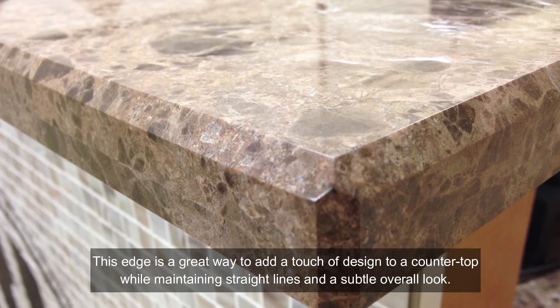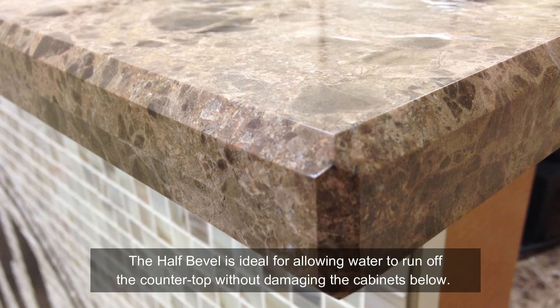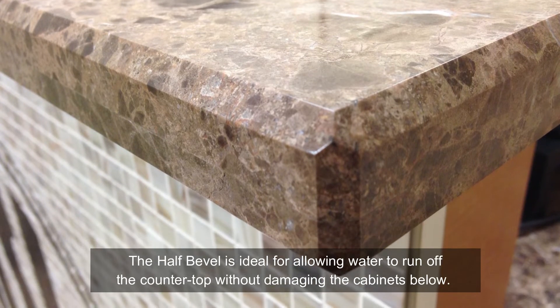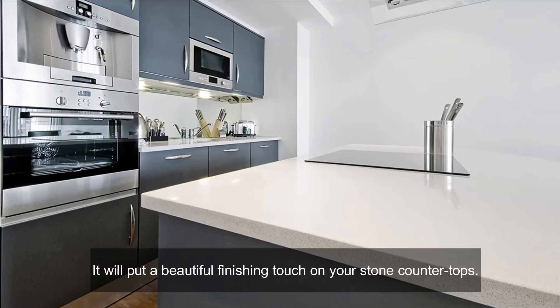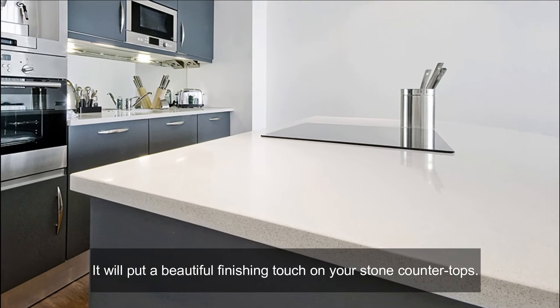Three: beveled edge. This edge is a great way to add a touch of design to a countertop while maintaining straight lines and a subtle overall look. The half bevel is ideal for allowing water to run off the countertop without damaging the cabinets below. It will put a beautiful finishing touch on your stone countertops.